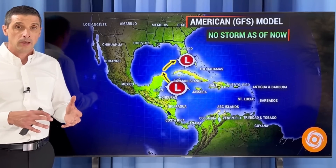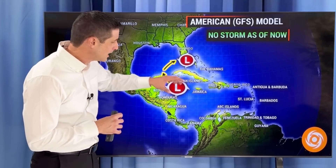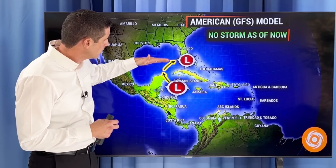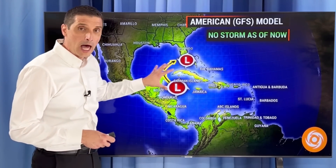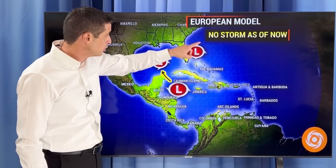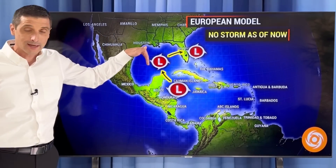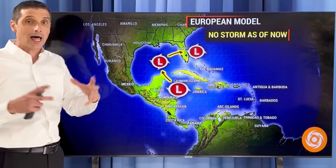I'm not sure what's going to exactly happen with this yet — the models aren't sure either. The American model is very similar to the European. It does show a broad area of low pressure, so not a named system, but some rain working its way into the Gulf of Mexico and then just slowly moving back toward the east, either near Florida or the northern Bahamas. Right now, not as a named system — kind of one of those big sloppy rainmakers. The European model has it going a little slower, bringing that moisture more back into the central Gulf of Mexico and then slowly sliding off toward the east.